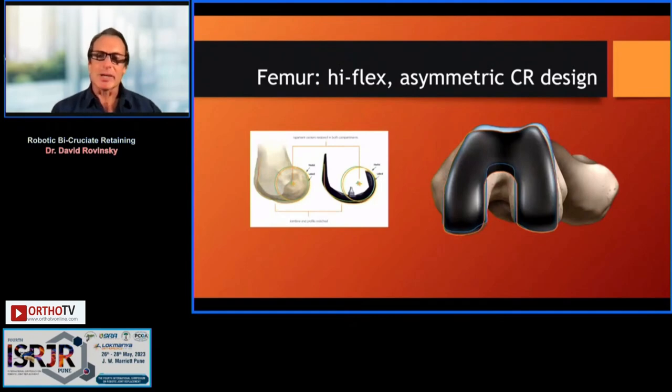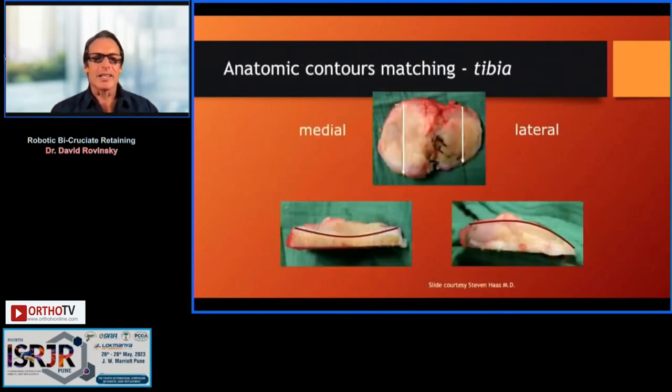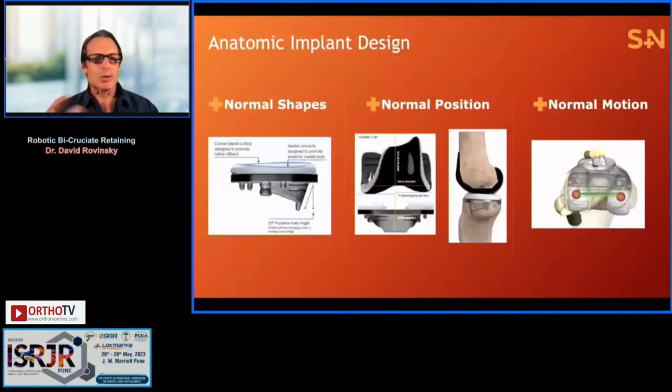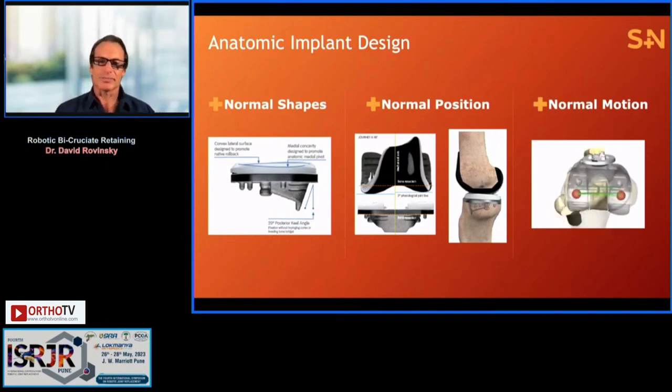The femur is anatomic — it's an asymmetric CR-type design with a larger radius of curvature medially than laterally. The tibial base plate has a large keel like an I-beam, so it's very stiff and sturdy. The tibial surface is concave medially and convex laterally, and we've mirrored this in the shape of the tibial polyethylene. Reproducing this normal anatomy and getting the femur located anteriorly over the tibia achieves normal kinematics and appropriate rotation into flexion.